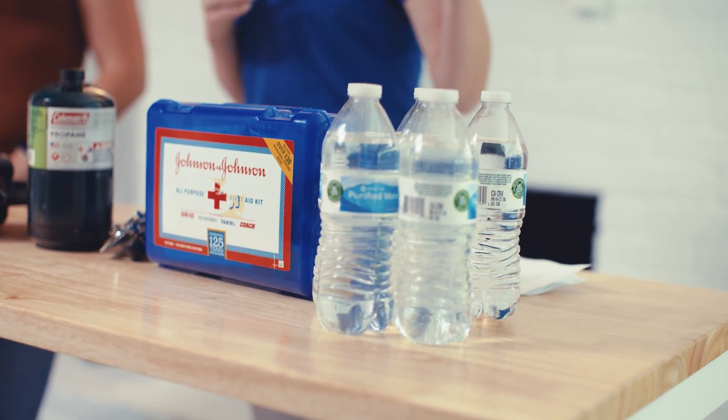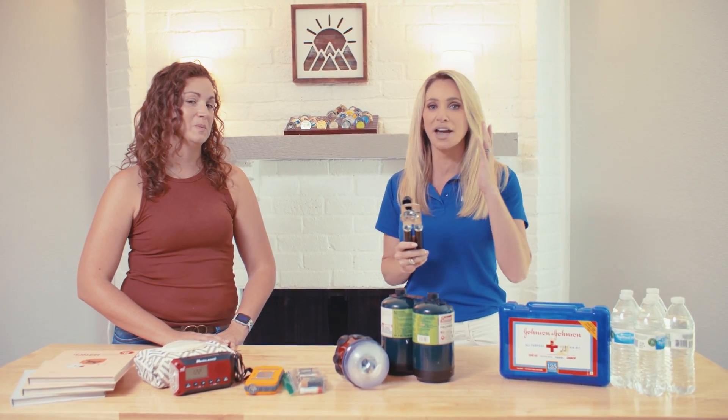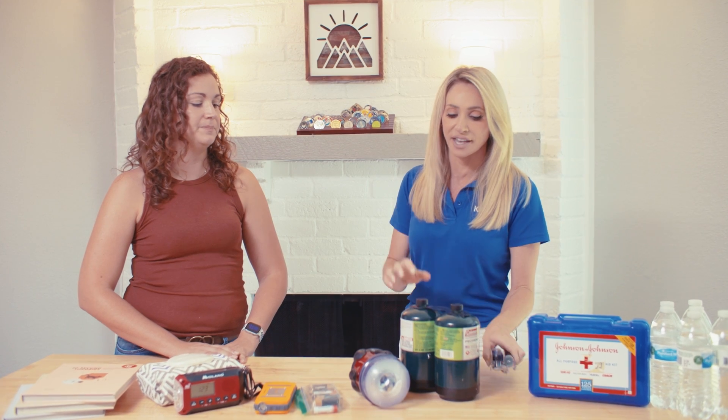Think one gallon per person per day. A first aid kit — that's important. And a can opener. Yes, you may have your non-perishable canned foods ready to go, but how are you going to open them? Don't forget this.